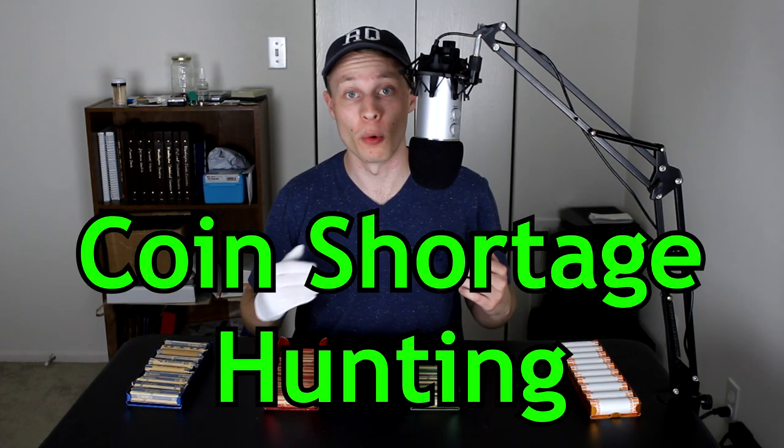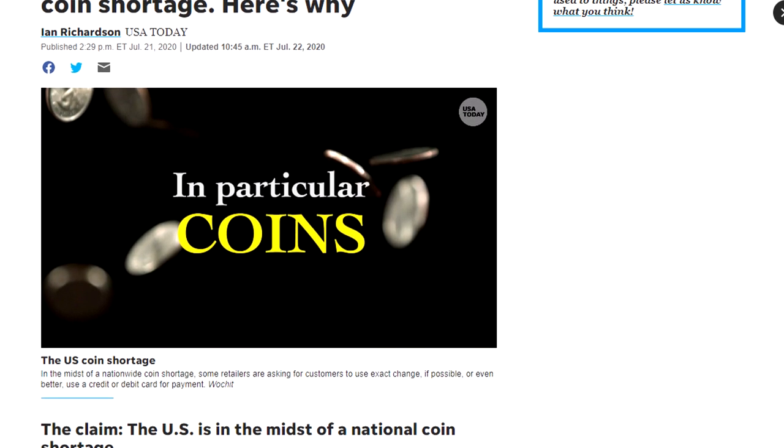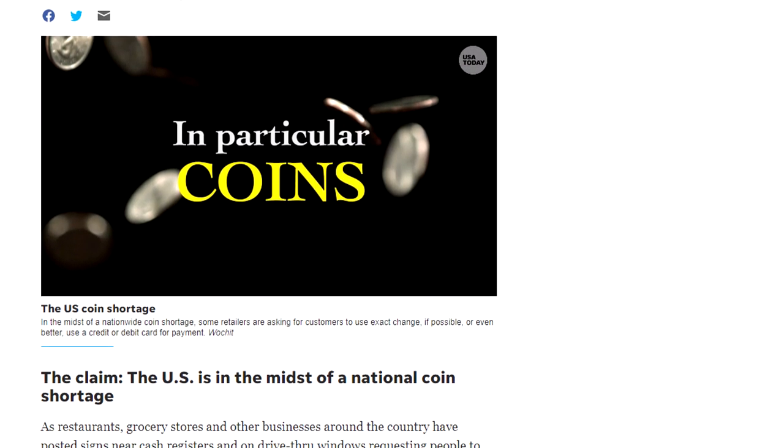Hello everybody, and welcome to a brand new series called Coin Shortage Hunting. As I'm sure everybody's well aware of at this point, we are living in some seriously messed up times. Not only has this pandemic affected our physical, mental, and financial health, but it's also affected our favorite hobby of coin roll hunting. The reason for that is that back in July, it was announced that the United States was facing a national coin shortage.